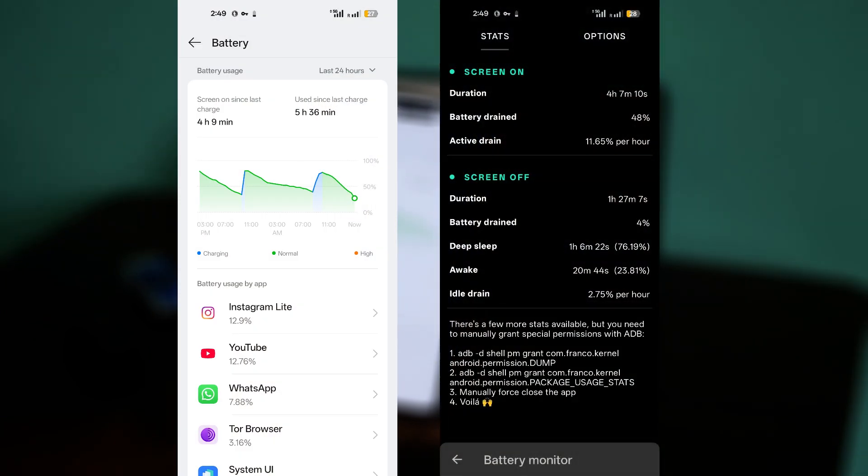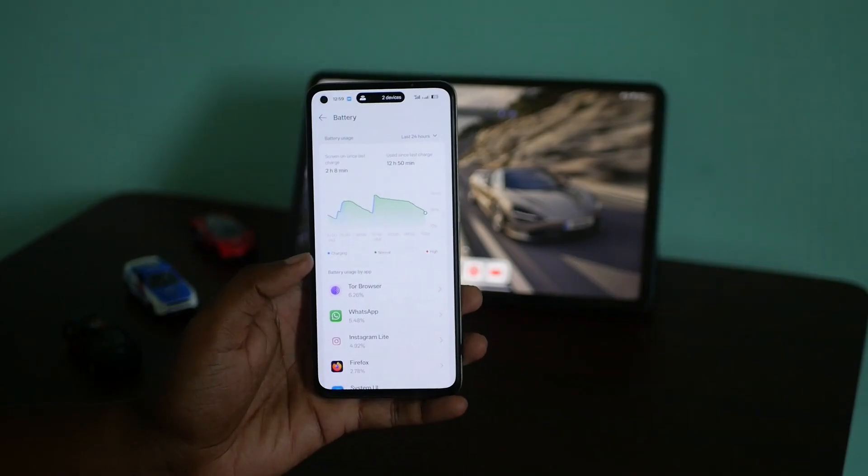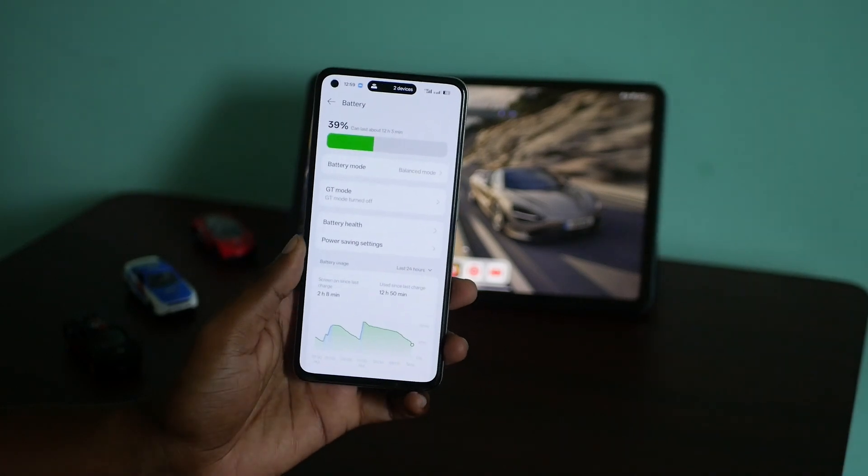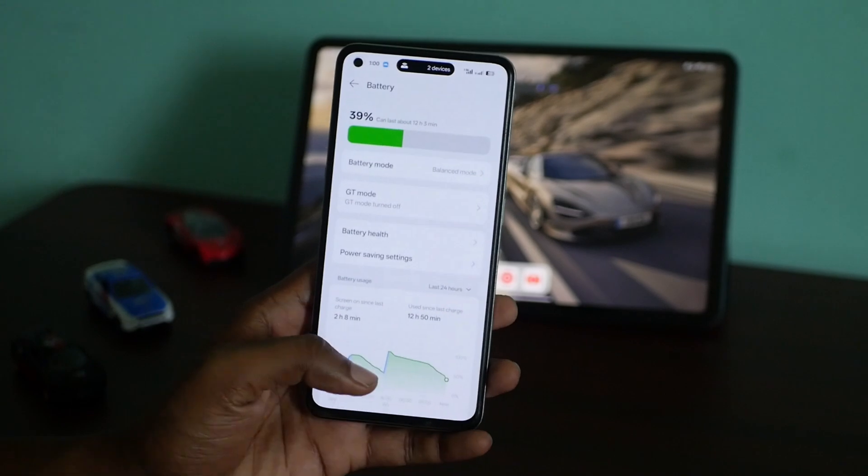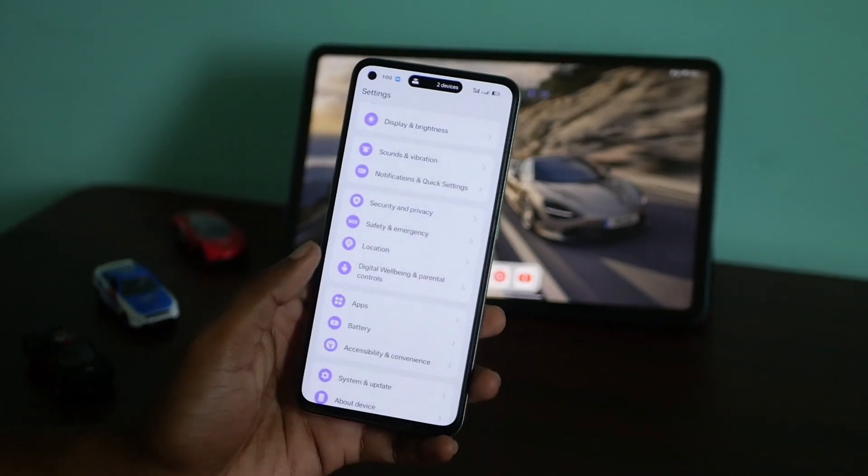On my typical usage — many times leaving 5G on with hotspot — I am not a light user by any means. On my usage, I can expect around 3 hours of screen-on time with about 30% battery left in the tank, so around 4 to 4.5 hours of screen-on time total on light usage.